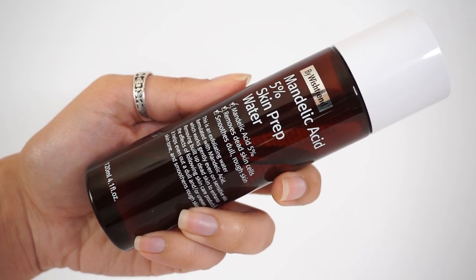Next up is the By Wishtrend Mandelic Acid 5% Skin Prep Water. This is an exfoliating toner that uses mandelic acid, which is an AHA, working on the top layer of your skin to gently exfoliate away dead skin cells. It can make your skin a lot brighter, less dull, help with uneven skin tone, some hyperpigmentation long-term, and if you have a little bit of textured skin, it can help to even that out over time. I was actually really impressed with this looking at the ingredients list because it does have 5% mandelic acid — not a super low amount but not super high either. I think this is a really nice medium percentage, probably good for beginners.